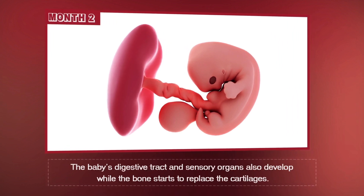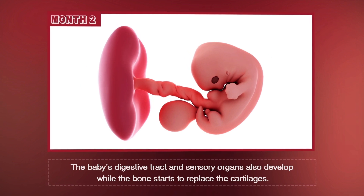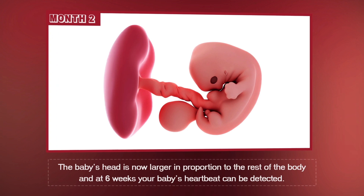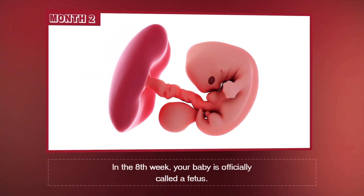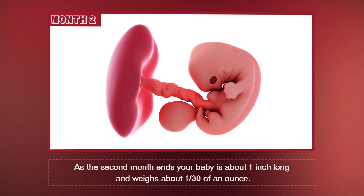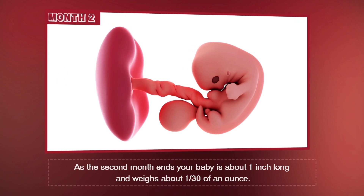The baby's digestive tract and sensory organs also develop, while the bone starts to replace the cartilages. The baby's head is now larger in proportion to the rest of the body, and at six weeks, your baby's heartbeat can be detected. In the eighth week, your baby is officially called a fetus. As the second month ends, your baby is about one inch long and weighs about one-thirtieth of an ounce.